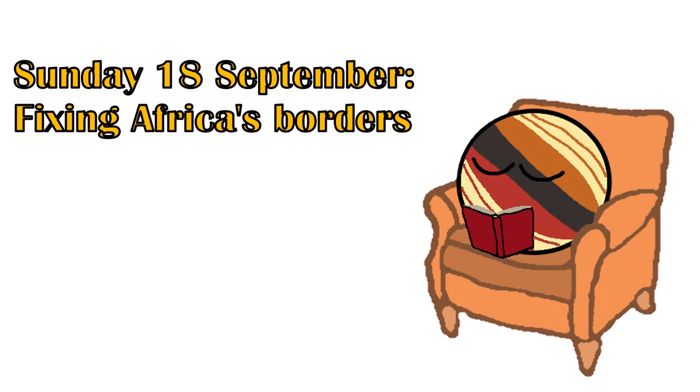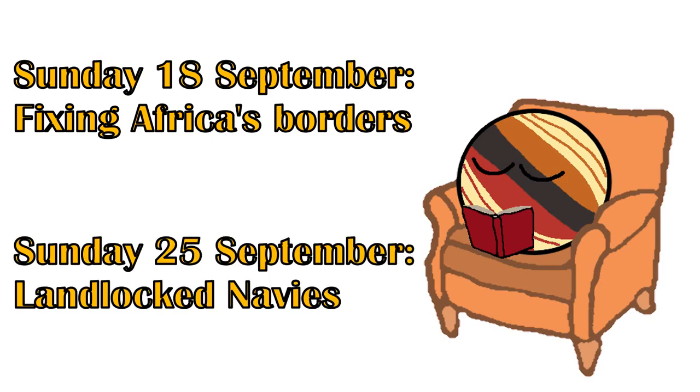Thank you for sticking around until the end. Now this may be my first video, but I have a lot of ideas for other videos I want to make. Next week I'll upload a video where I redraw the borders of Africa, and the week after that a video about landlocked countries with navies, both in a similar style to this one. So if you liked this video then you can go ahead and subscribe, ring the bell, all that YouTube stuff. I'll also try to become more comfortable with my English so that closed captions aren't necessary all the time, but I'm sure that will improve as I release more videos.